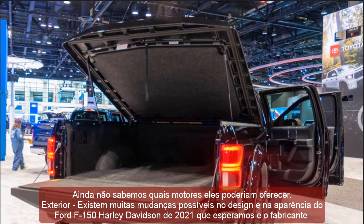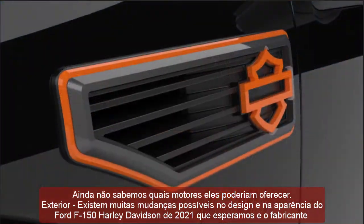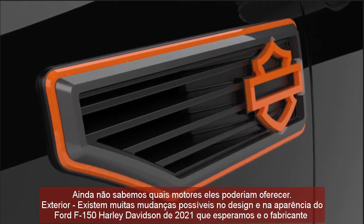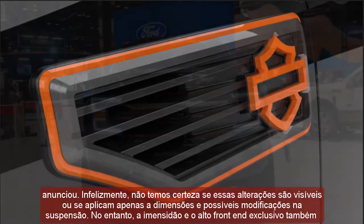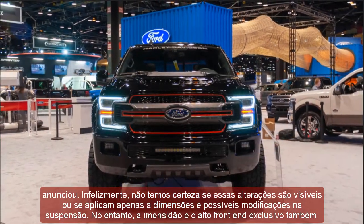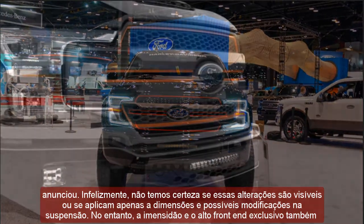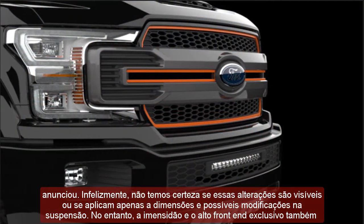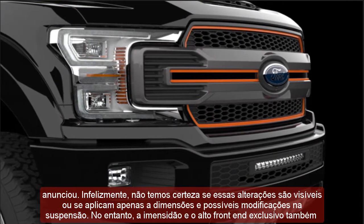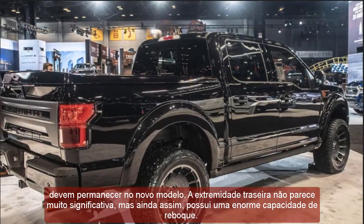Exterior: There are a lot of possible changes in design and appearance in the 2021 Ford F-150 Harley-Davidson that we expect and the manufacturer has announced. Unfortunately, we are not sure if those changes are visible or only apply to dimensions and possible modifications in suspension. However, the massiveness and unique high front end should remain in the new model. The rear end does not look much significant, but still has a massive towing capacity.